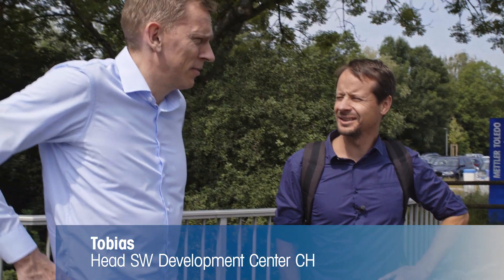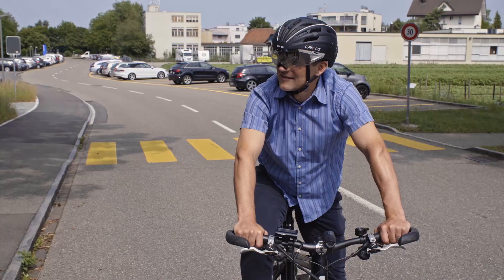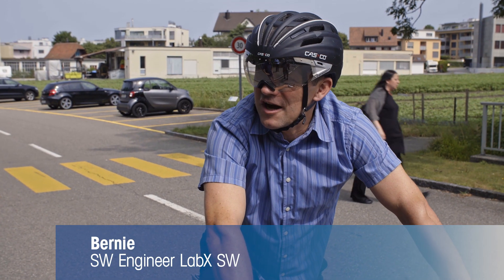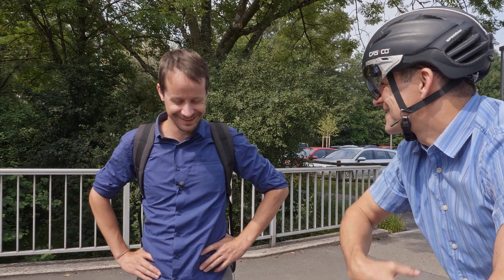Do employees come by bike a lot? Many do, I also do sometimes. We have showers and a locker room — you come here, take a shower and then go to work. I don't use the shower because I have my e-bike. So you're not sweating. I don't sweat.